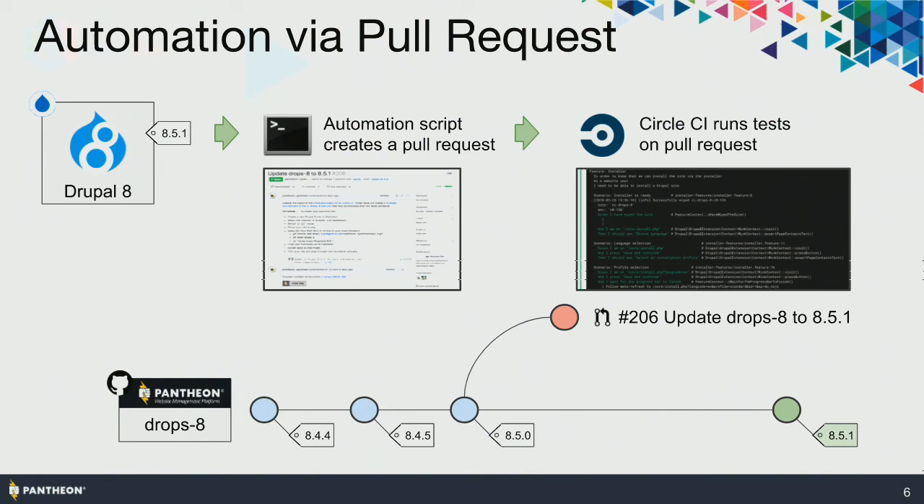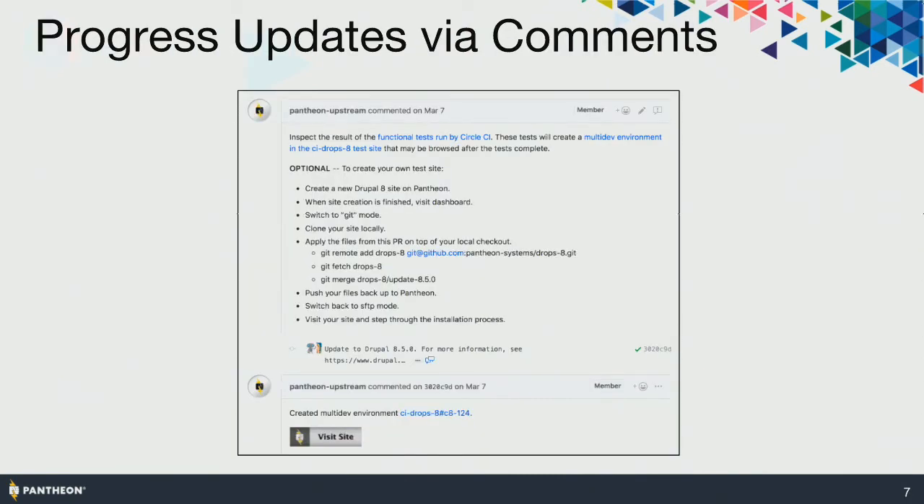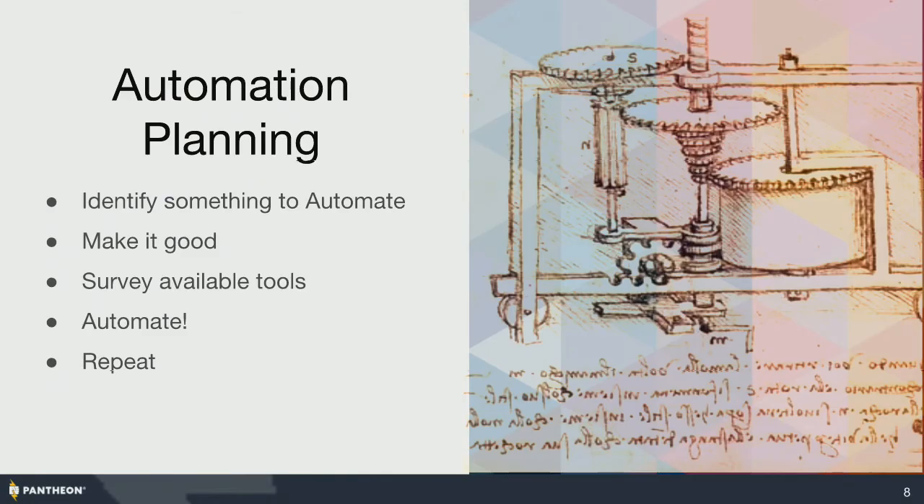We do this with automation. When a tag shows up, we have an automation script. The key part is that when it does its work, it creates a pull request on the repository that's going to receive this new code. CircleCI sees the pull request, runs its automation, and then when things go right, a human can merge it into the branch. The automation script will also occasionally post comments to the PR, giving instructions and updates. So by watching the PR, you know what's going on with the automation.